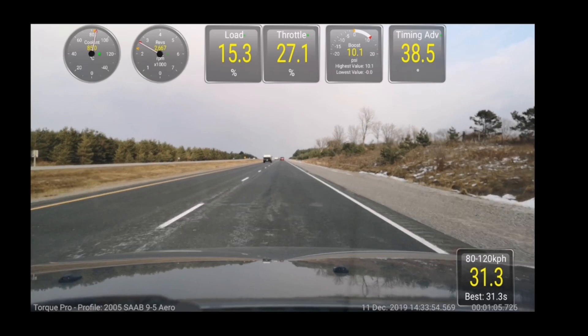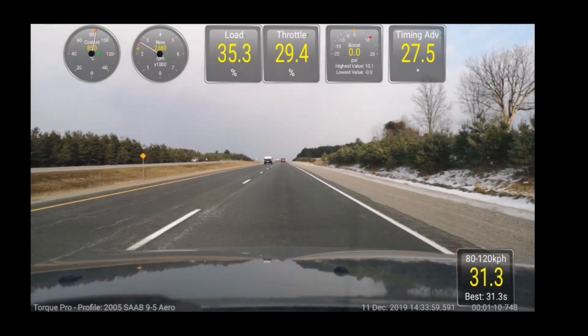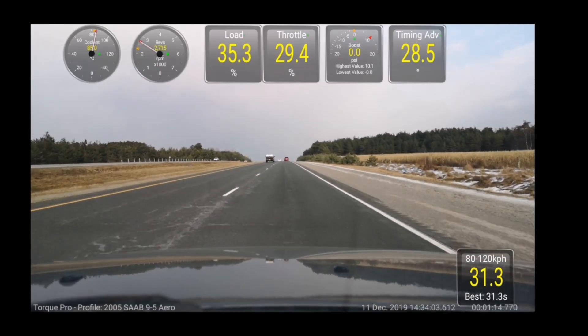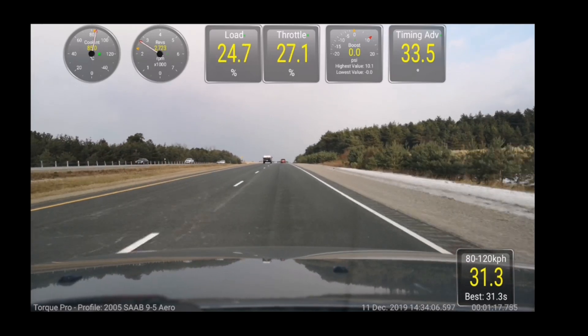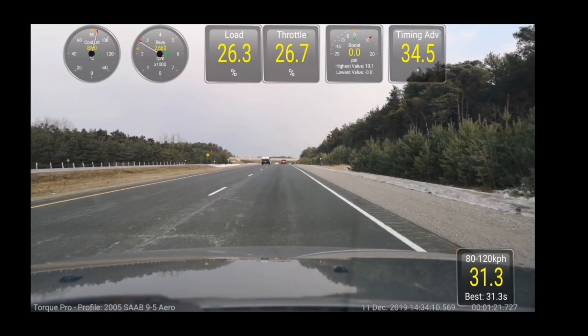Now I'm going to switch back into full standard automatic. I'm not going to change the accelerator pedal position, but the throttle position is going to change. So not that much of a difference.